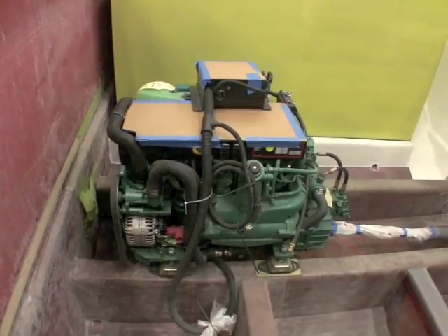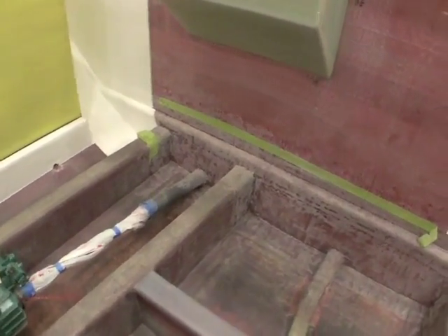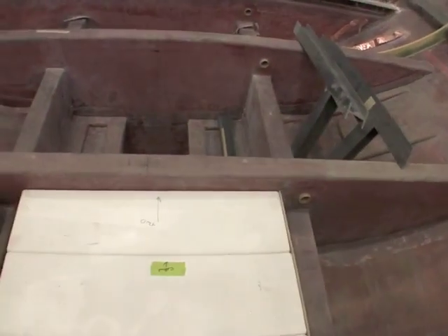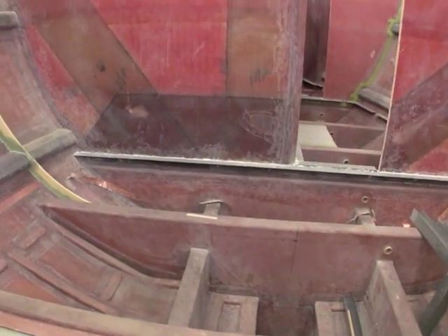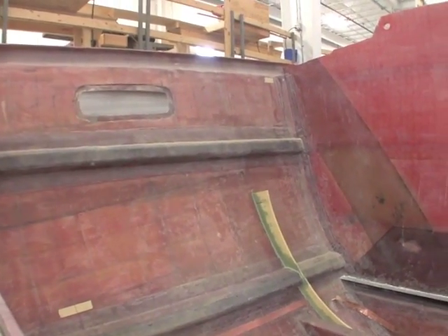The generator would sit aft of the starboard engine, underneath the steps down into the hallway. Now looking forward to starboard into the galley area. Battery boxes, central bilge, and across towards the port is a water tank. And this is the smoking room. Port light to port.